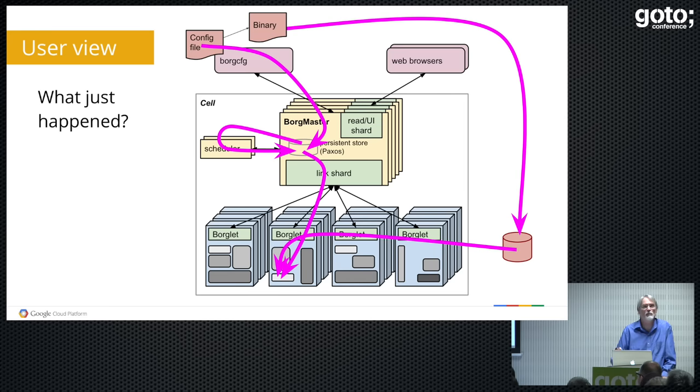So what happened behind the scenes? This is a picture of a Borg cell. Across the bottom we have machines, each running an agent called the Borglet, which keeps an eye on what's going on on that machine. The center is the Borgmaster, which is the thing in charge of the cell. We keep five copies of it because things break. One of the themes of this talk is: things break. We look like we stay up from the outside with four to four-and-a-half nines reliability, because we assume everything on the inside is falling apart.